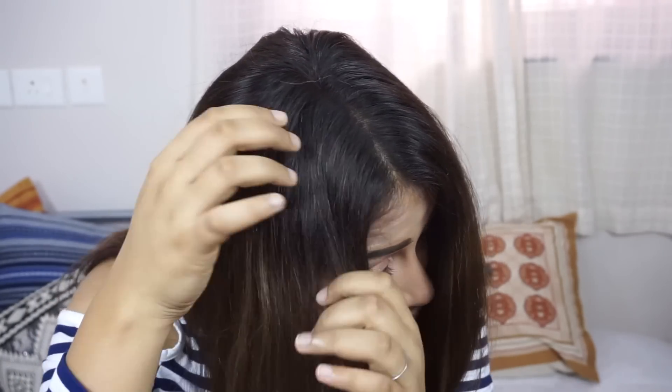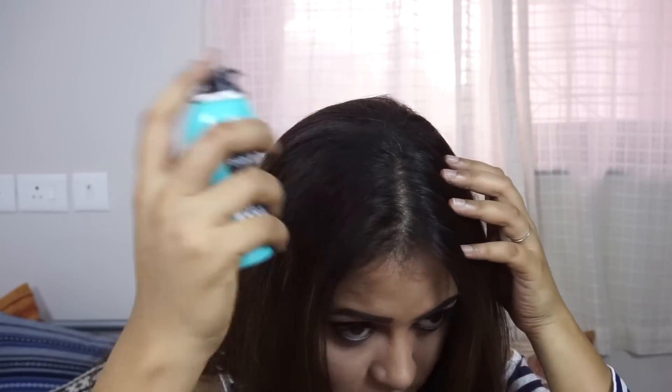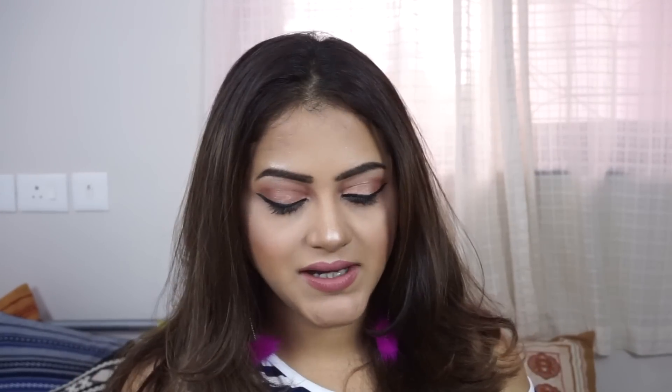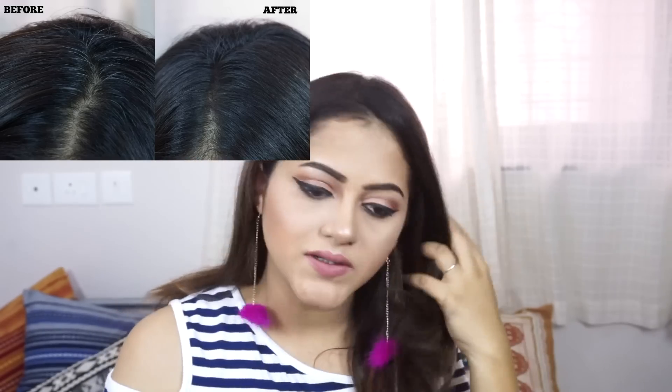This side is almost dry and look at that — it has covered almost everything. I just sprayed it on top, not section by section, and even then the grays are all covered. That's awesome! I'm going to try this one more time on this section which has some gray roots — shaking it very well and then spraying. Instant coverage! That's so awesome. Don't touch it when it's wet because your hands will get stained, so be careful. Here you can see the roots are all covered up — I don't think there's any gray showing up.